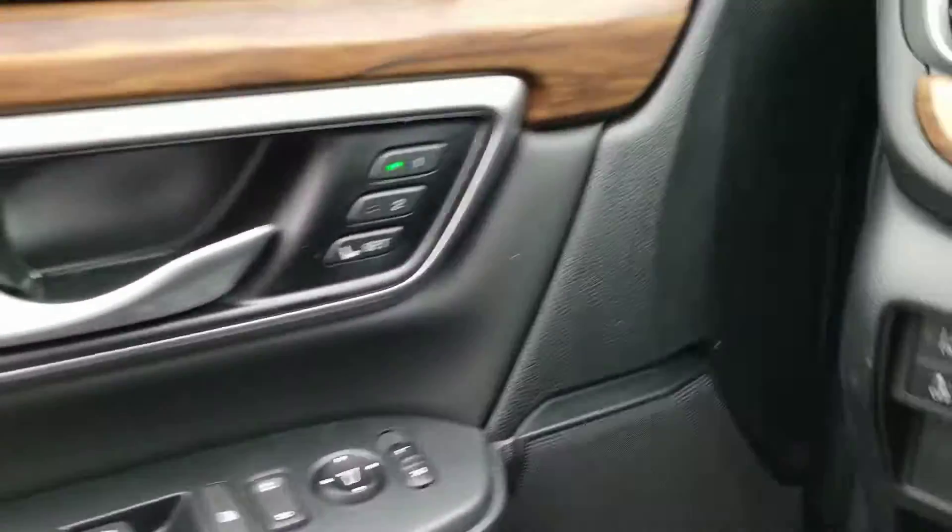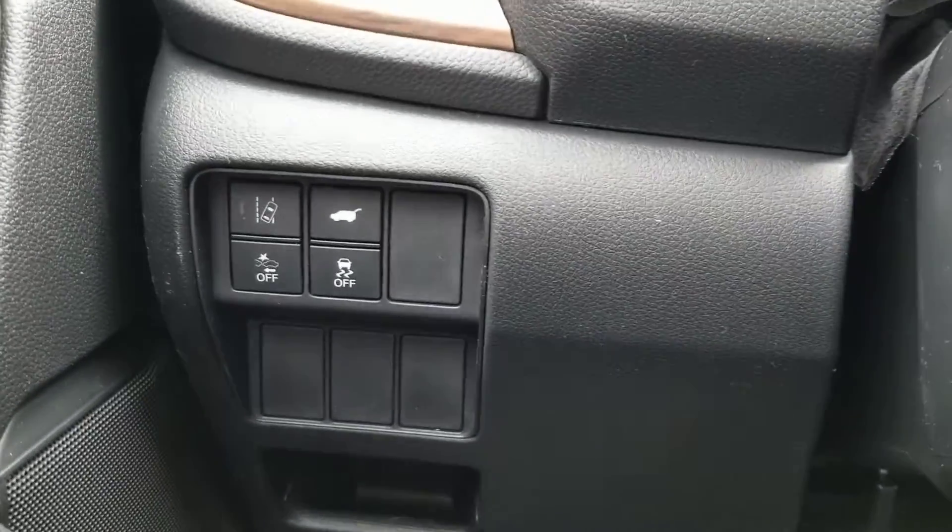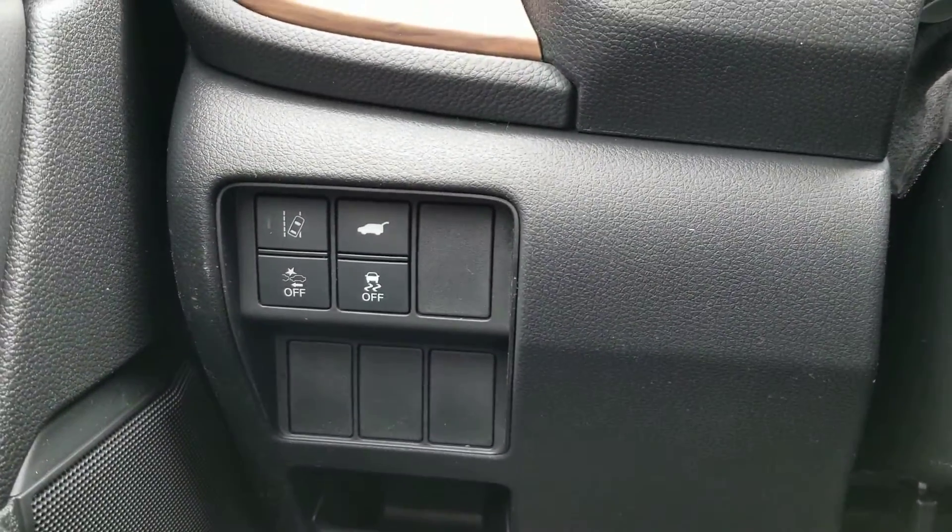Here's your two-position memory seating. Lane departure mitigation, frontal crash mitigation system, power liftgate.